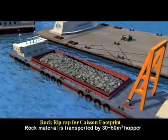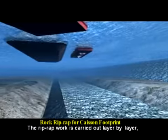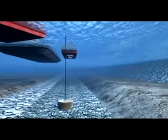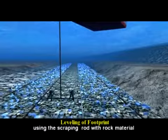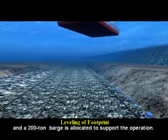Rock material is transported by 30 to 50 cubic meter hoppers and placed over the excavated footprint. The riprap work is carried out layer by layer, and compaction is performed using a scraping rod with rock material supplied by a string device. A 200 ton barge is allocated to support the operation.